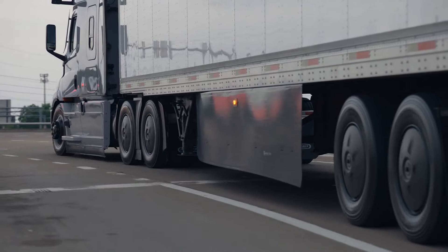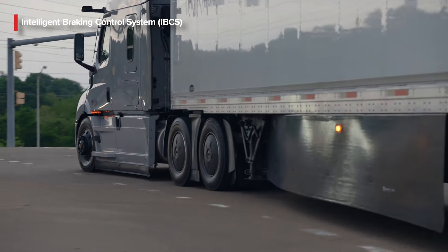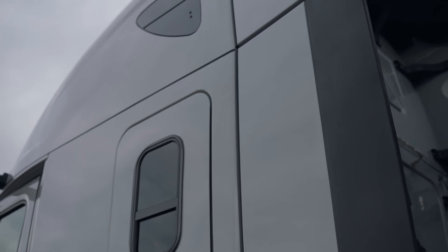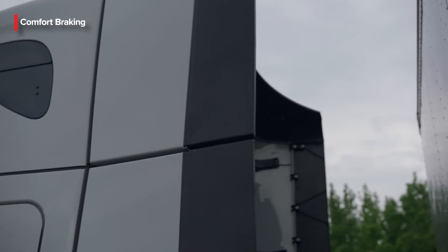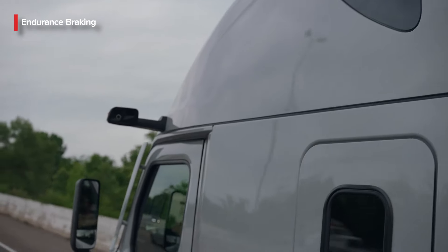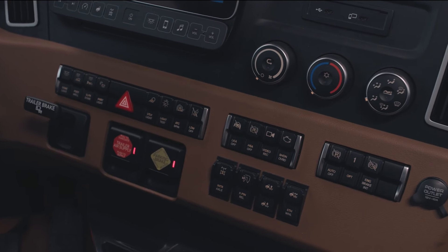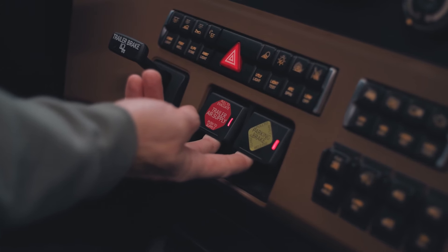Another feature of the revamped Gen 5 is the all-new Intelligent Braking Control System, a brake-by-wire system that uses backup pneumatics and employs wheel speed sensors and a chassis-mounted electronic control unit to help provide advanced deceleration control. Comfort Braking evenly distributes braking force for even liner wear and smoother braking, while Endurance Braking blends the engine and service brakes to improve brake life. When the driver forgets to put on the parking brake, the Rollaway Mitigation feature will set it for you.